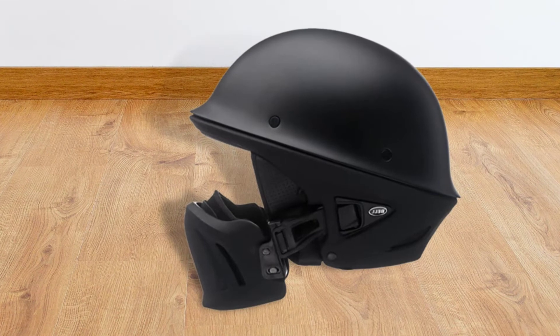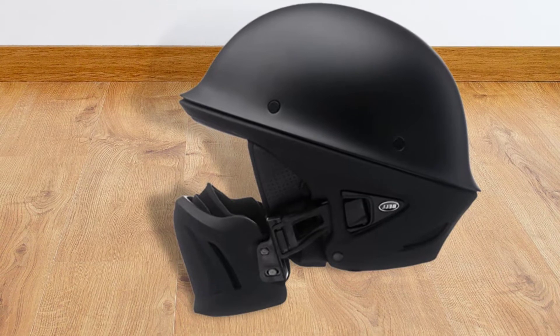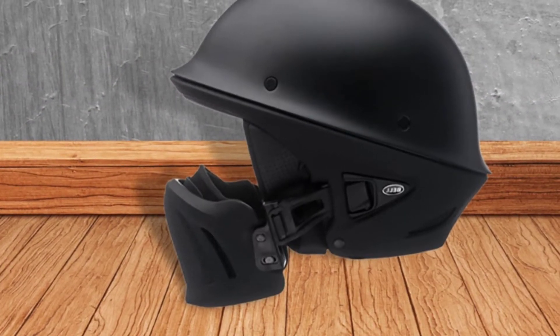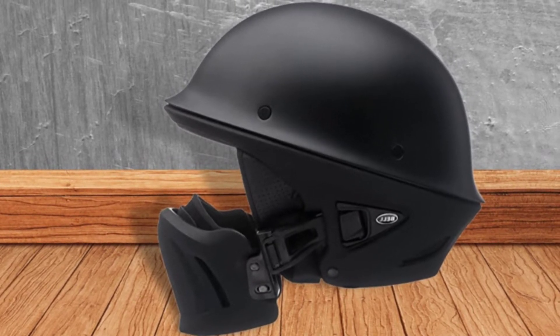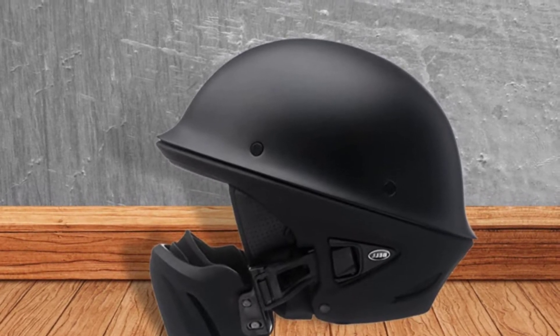This helmet will allow for excellent visibility. You will always get better visibility with a three-quarter helmet versus a full-face helmet. The ventilation throughout the face area of the helmet is excellent, while the ventilation at the top of the head is not as great. For really hot days, this helmet may not be optimal.